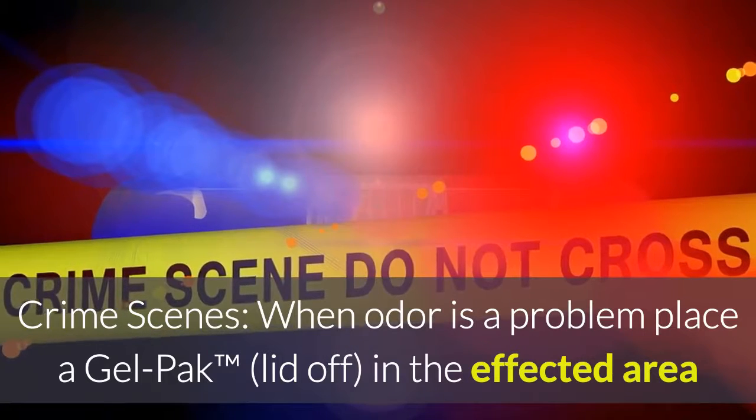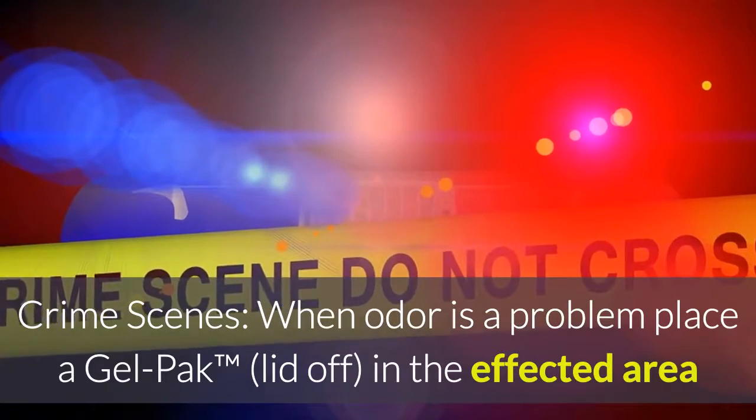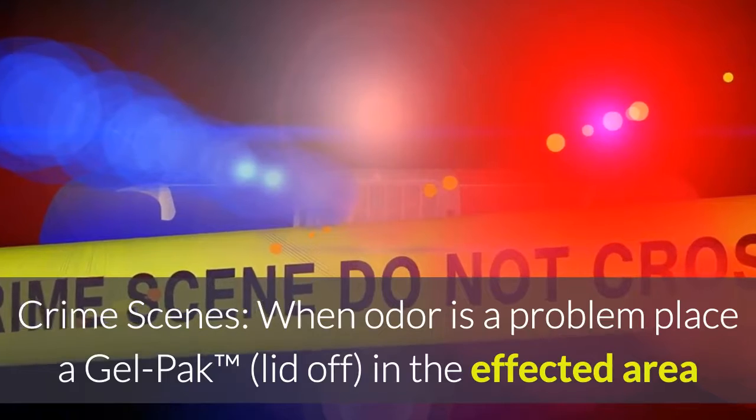Crime scenes: when odor is a problem, place a gel pack with the lid off in the affected area and leave for 30 to 60 minutes before entering.